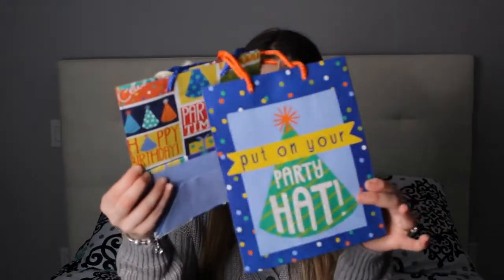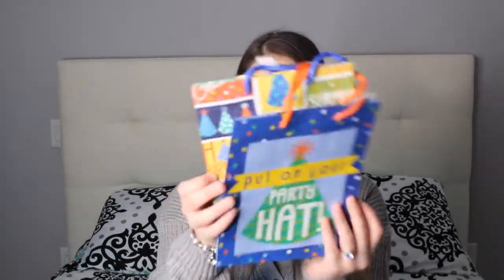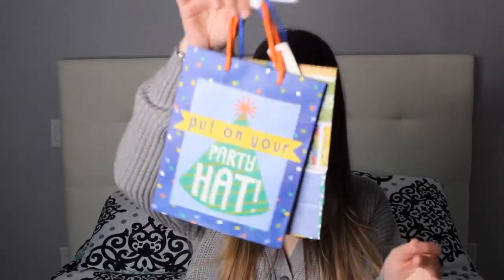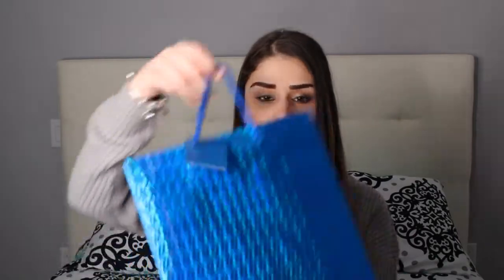I got a few party bags: a cute light blue one, a two-pack of happy birthday bags — one says 'Put Your Party Hat On' and the other says 'Today's Your Special Day.' Those come with two for a dollar twenty-five. Also a shiny blue one. Blue was definitely the theme. For gift bags, Dollar Tree and Dollarama have the cutest and most aesthetic ones.